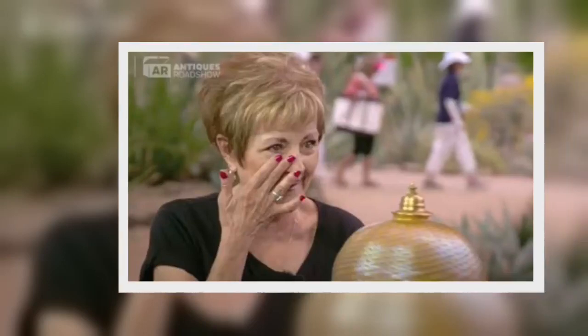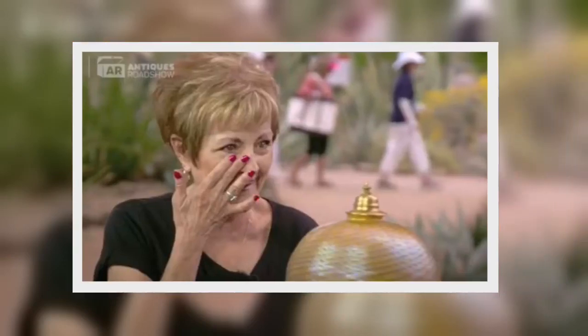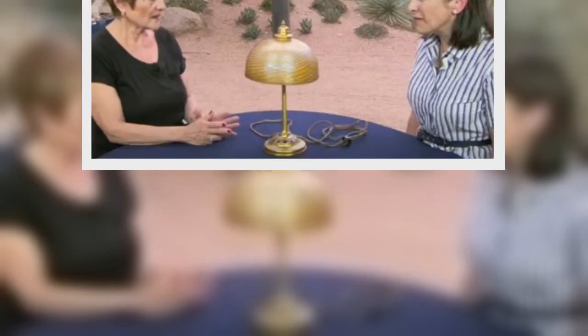An Antiques Roadshow guest was left speechless when she was told the real value of her ugly lamp. It was expert Ali Salka's job to appraise a guest's lamp at the Desert Botanical Garden on the PBS Daytime series, with the visitor completely unaware of its provenance, having come across it during a stroll.